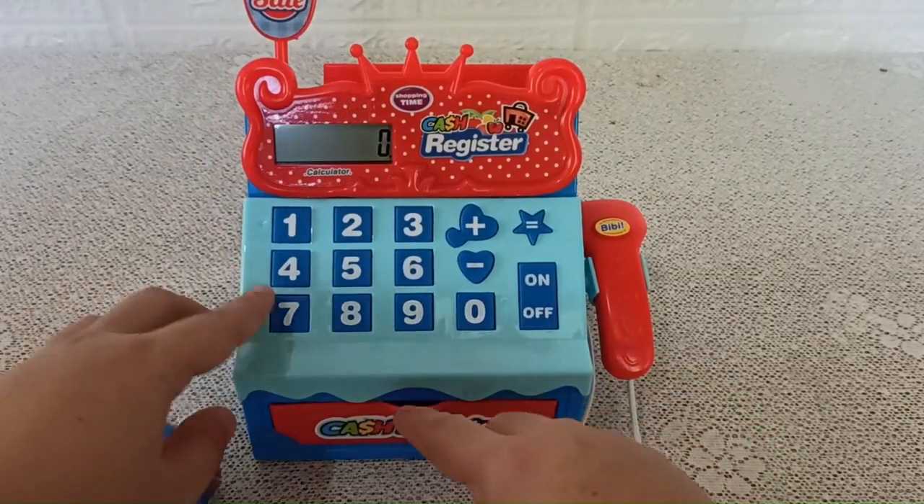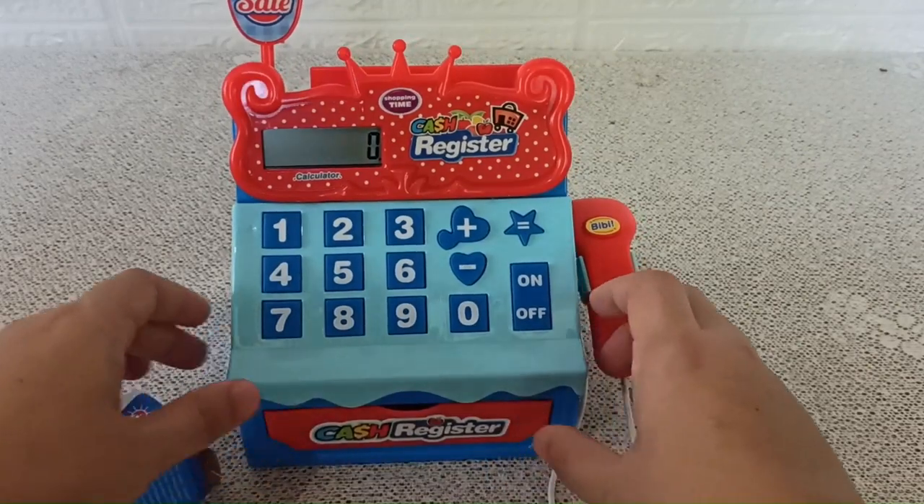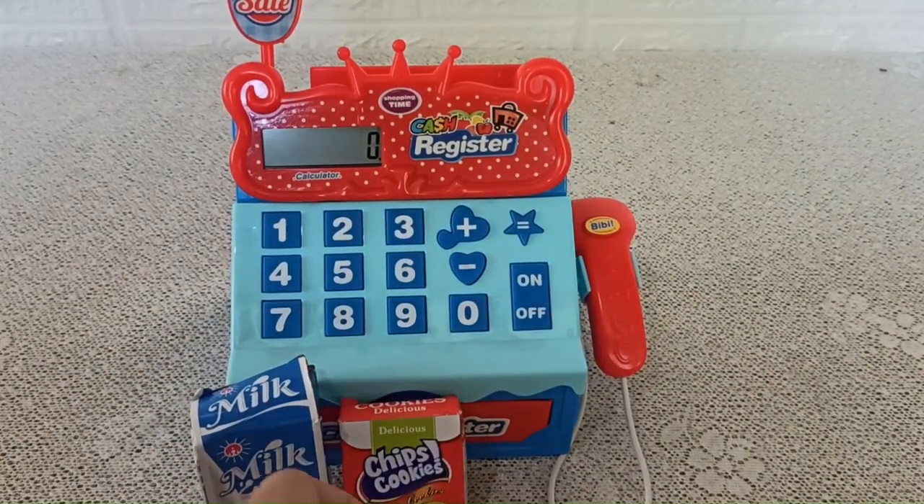So I guess that's it for this Icy Toddler Cash Register. Thank you for watching.